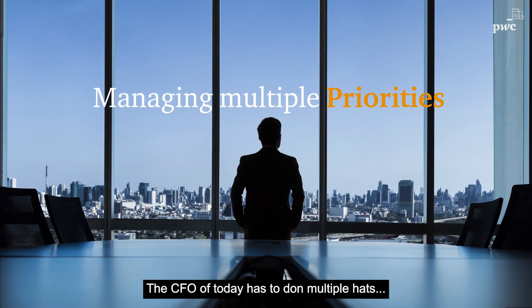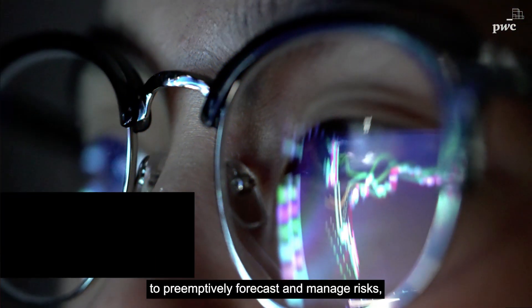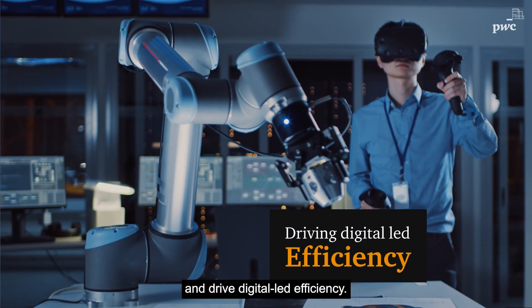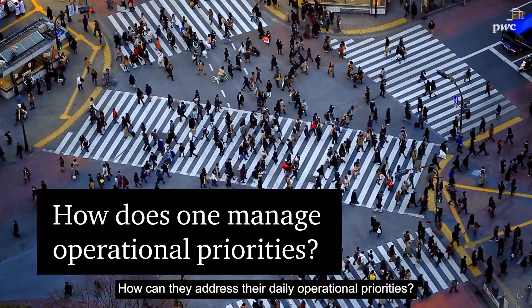The CFO of today has to don multiple hats, from being a custodian of value, to preemptively forecast and manage risks, and drive digital-led efficiency. How can they address their daily operational priorities?